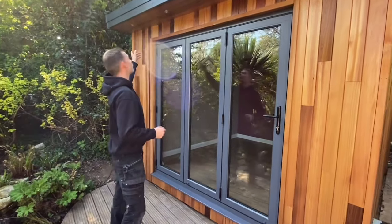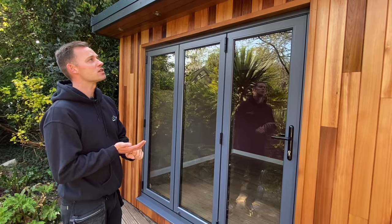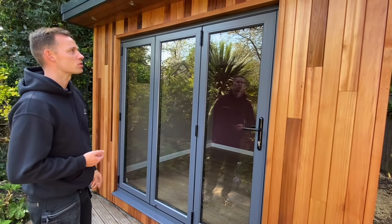Out here we've got our four LED downlights. We've got our EPDM rubber roof — that's got a 50-year guarantee. Our rooms come with a 10-year structural guarantee. Doors have got a 20-year guarantee on them, and the underfloor heating has got a lifetime warranty, so it's great.